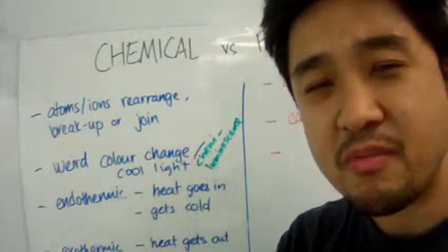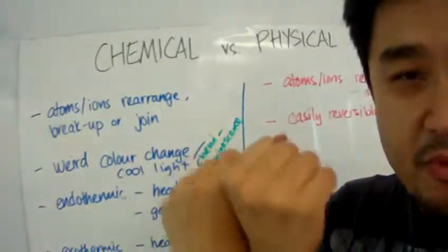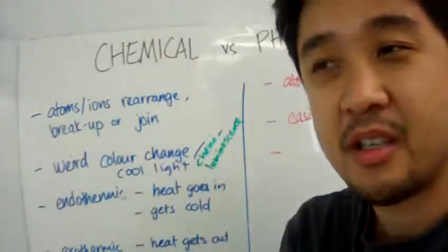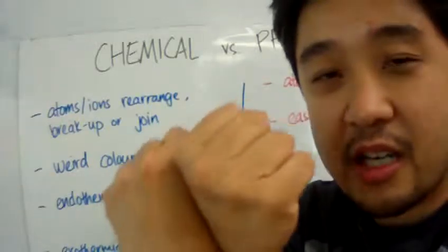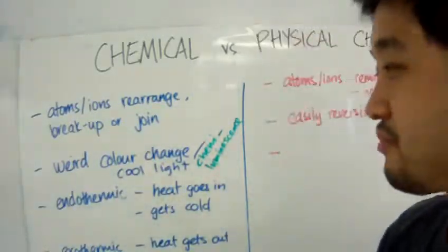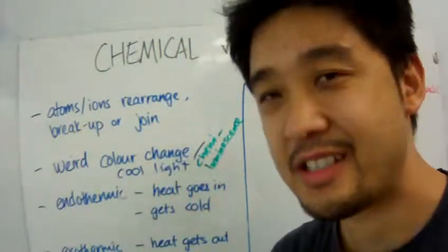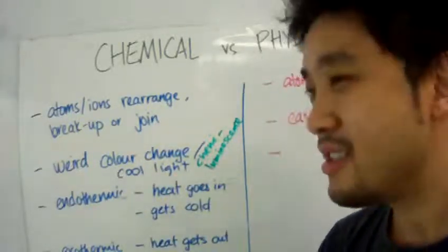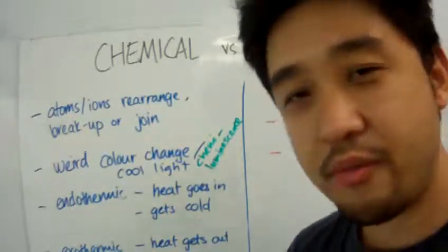In a physical change, these atoms don't change. So whether you heat them up, like boil them, or when you freeze them, it will solidify and slow down and stop — but the atoms did not change. The reality is, with our eyes we can't see down to the atomic level. So how do we know if the change is a chemical change or a physical one?